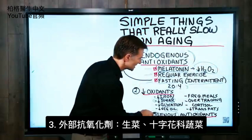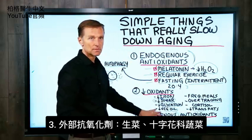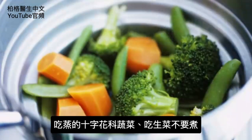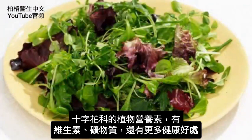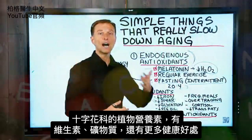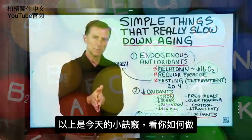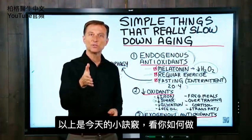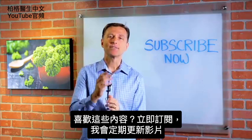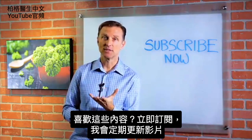The last thing to touch on is exogenous antioxidants — raw vegetables, especially cruciferous ones. You usually want to steam some of your cruciferous vegetables, but have your salads raw. That's part of the phytonutrients in cruciferous vegetables, which give additional health benefits beyond just vitamins and minerals. So that was your tip of the day — go ahead and implement this. If you're liking this content, please subscribe now and I will keep you updated on future videos.